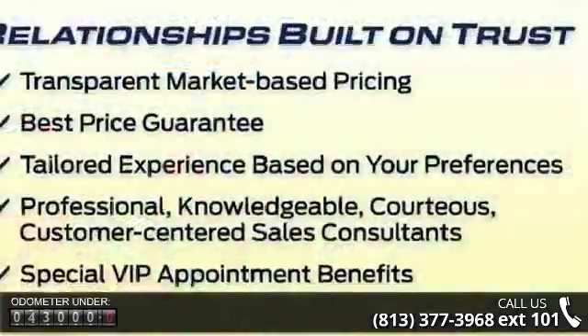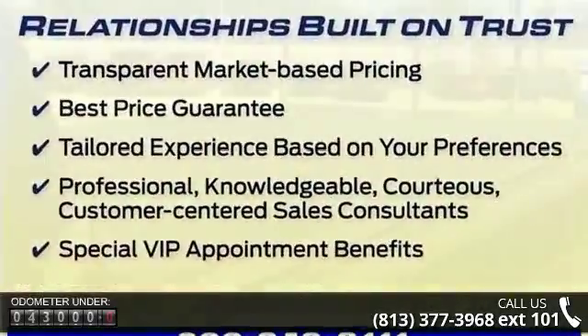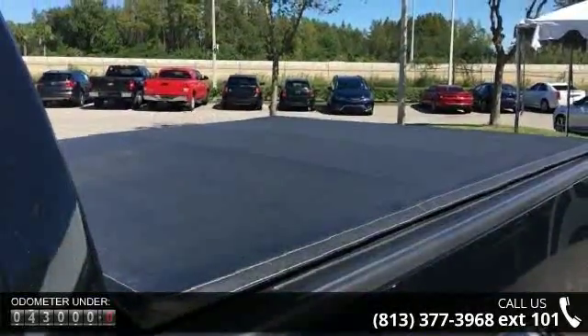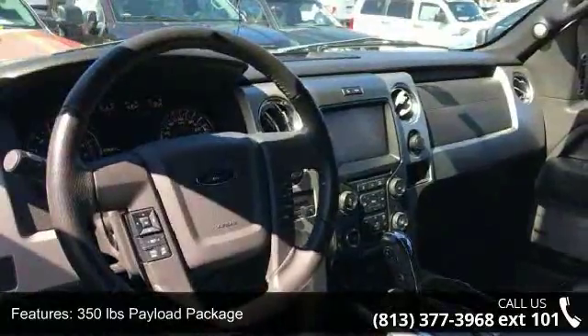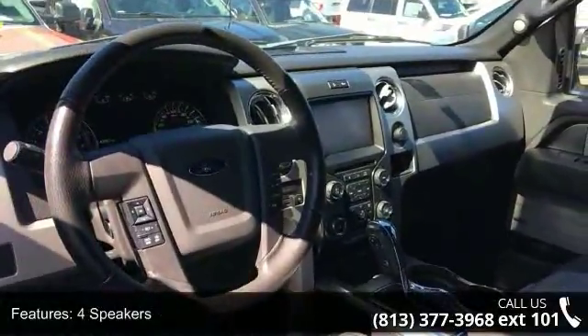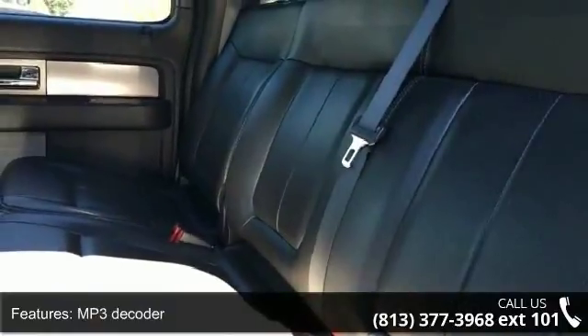350 lb. payload package, 4 speakers, MP3 decoder, radio data system, Sirius XM satellite radio, Sync My Ford, air conditioning, rear window defroster, power driver's seat, and power steering.